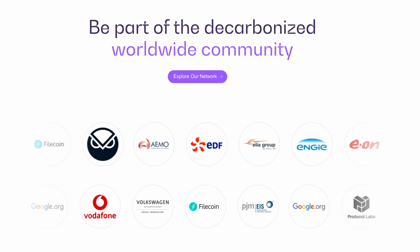It has some huge names as its ecosystem partners. These include EDF, Engie, General Electric, Iberdrola, PG&E, Wipro, VW, Vodafone, Total, Siemens, Shell, and several other household names.